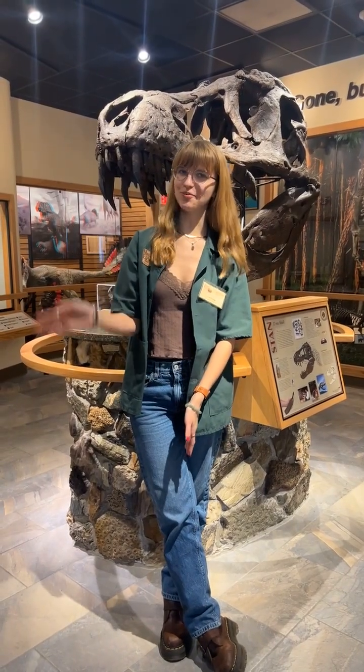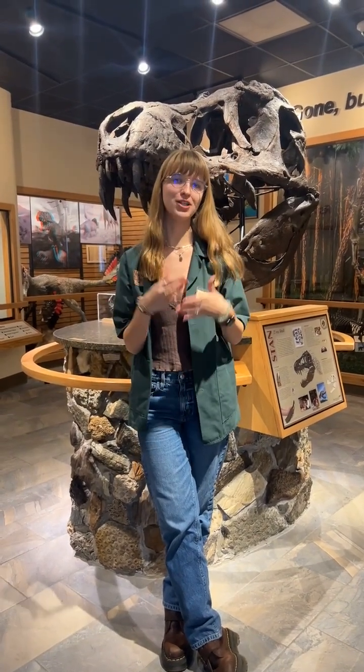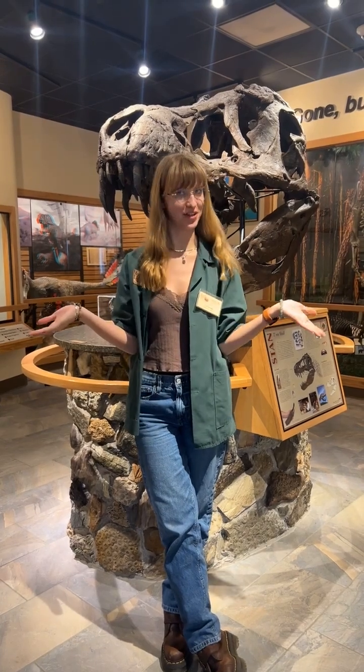Hello, welcome to the Rodford University Museum of Earth Sciences. My name is Ava. I'm a junior year geology major and I am the student manager here at the museum.